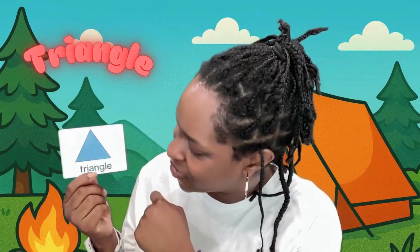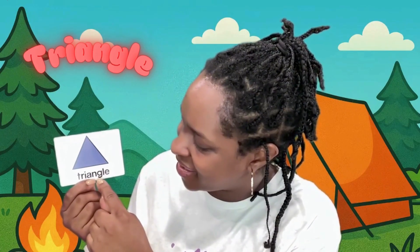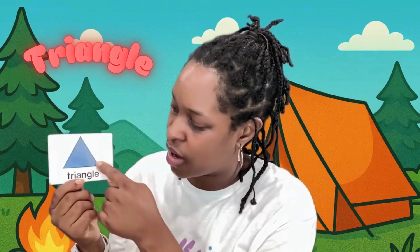Ooh, it's a triangle. Triangle. T-R-I-A-N-G-L-E. Triangles have three sides. One, two, three.